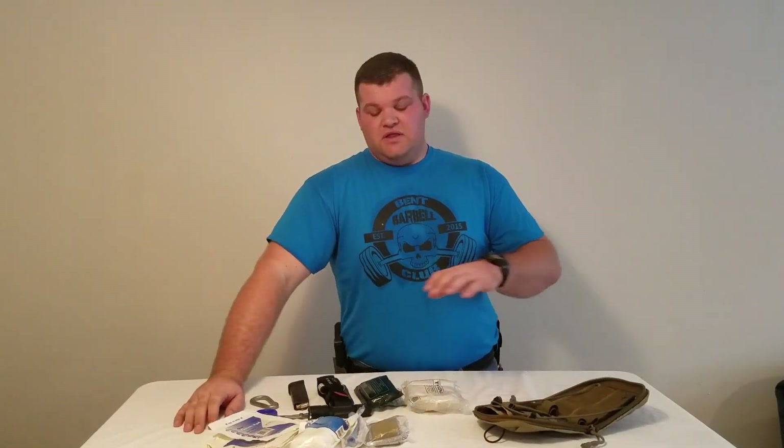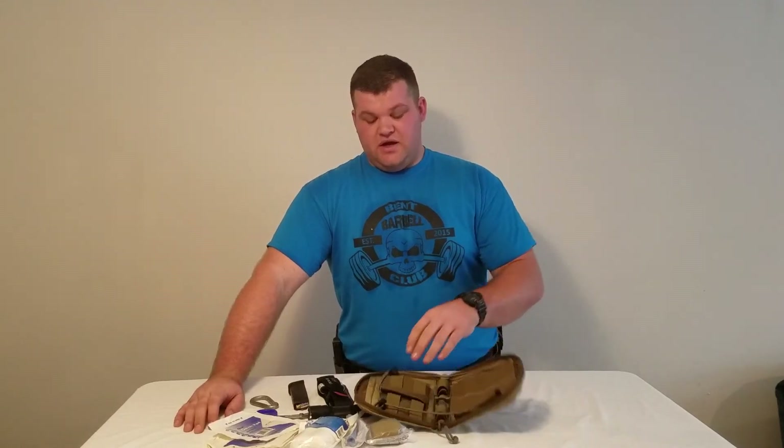Guys, I appreciate you watching. This is my second line kit — these are the things that are in it. It's close to me all day but it's not immediately on me. And remember: you need to prepare to thrive while others survive. Thanks.